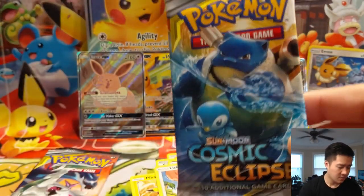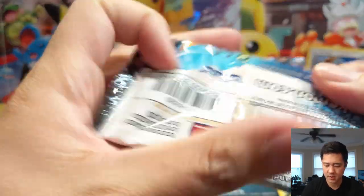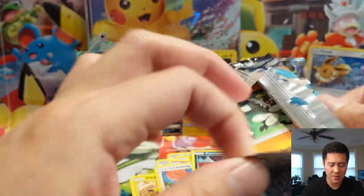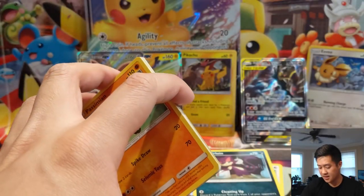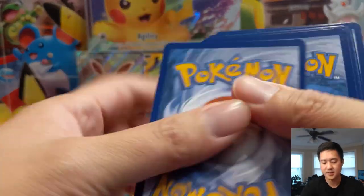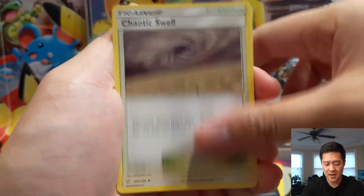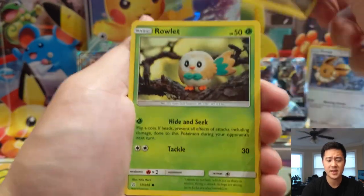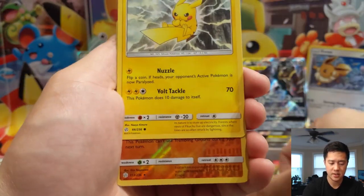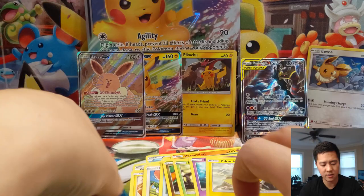Two Cosmic Eclipse packs — so far we haven't pulled anything like major hits, so hopefully we can get our first one. Quick reminder: if you do enjoy the content, smash that like button down below — it does help the channel grow, and if you're not subbed hit that sub button. Rowlet, Scorbunny, Pikachu, Groudon, and then Empoleon as just a regular rare.